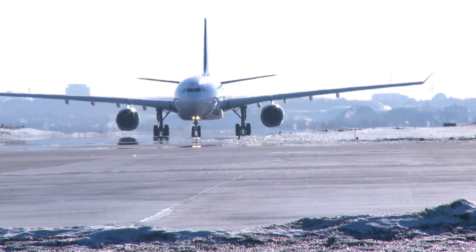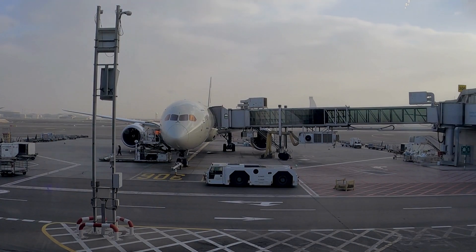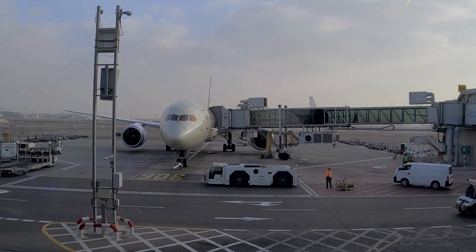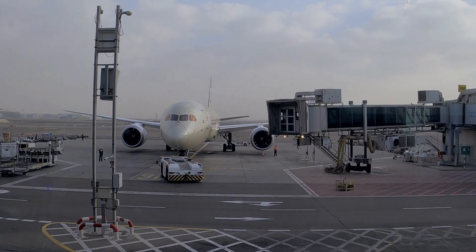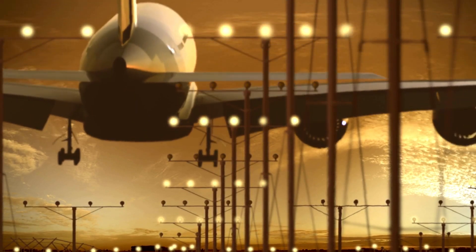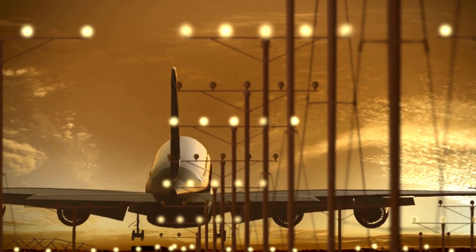Upon arrival in New York, the aircraft undergoes a similar process. It is serviced and prepared for the return flight to Dubai, and once again it undergoes an A-check before departure. The A-check at New York ensures that the aircraft remains in an airworthy condition, addressing any issues that may have arisen during the previous flight or the ground time in New York.